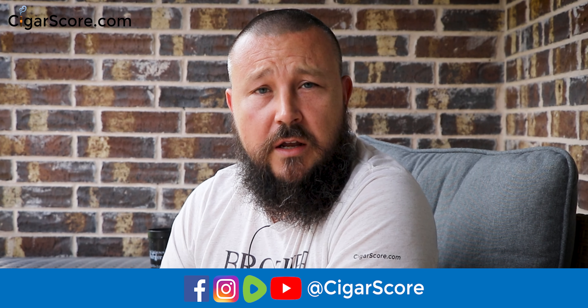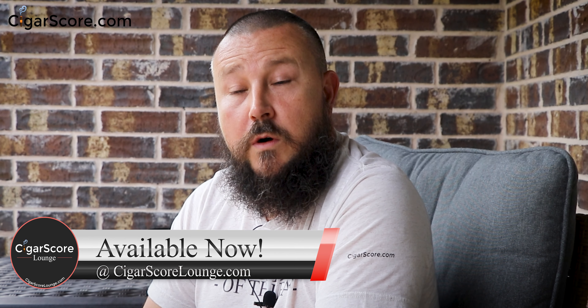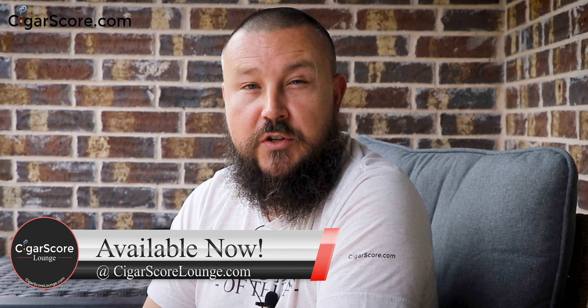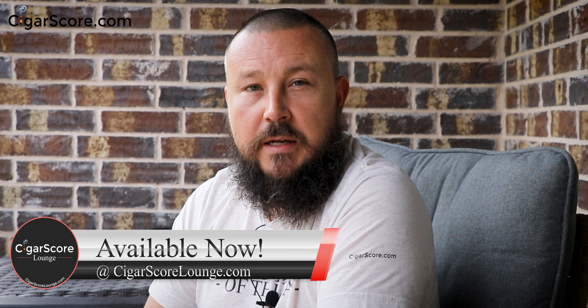So a cigar score of four for the Tatuaje 10th Anniversary Capa Especial — five and three-quarters by 52 ring gauge, if I remember correctly, though I don't remember what they called the vitola. Cigar score of four. Thanks for watching — I'm Ellery Wells from CigarScore.com, the best place to find and rate where to smoke cigars. I hope you have an amazing day. If you want to buy cigars, head over to CigarScoreLounge.com. If you want the eight-minute update on what's been going on, stick around after the credits.